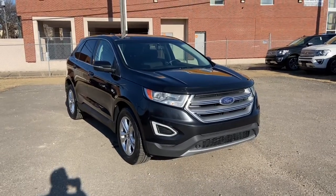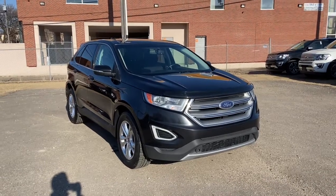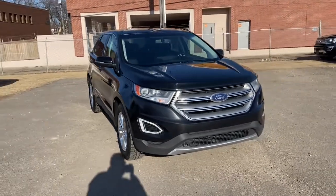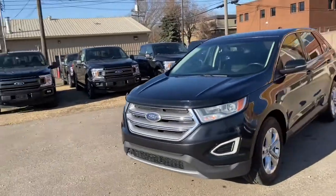Hey, it's Lindsay again at Waterloo Ford Lincoln. Today I'm showing you this 2015 Ford Edge SEL in black. This Edge has a two-liter four-cylinder EcoBoost engine with automatic transmission and all-wheel drive.